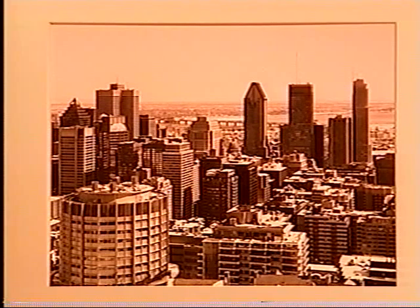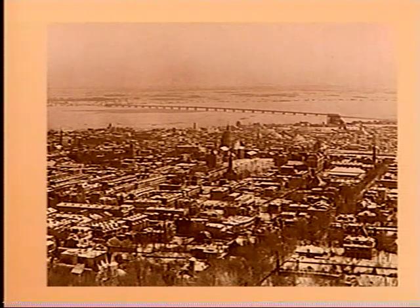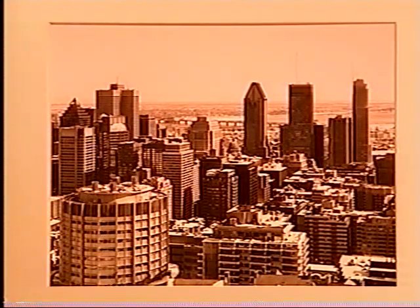A recent photograph shows how office buildings dominate the landscape, hiding much of the Victoria Bridge. A century ago a picture showed quite a different scene with nothing hiding the bridge. It's the very same view of the city with the difference of a hundred years.